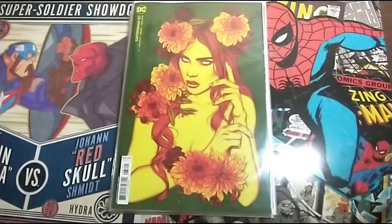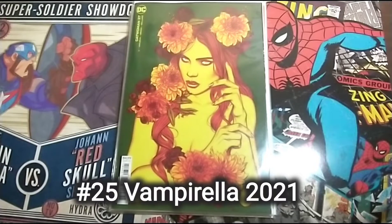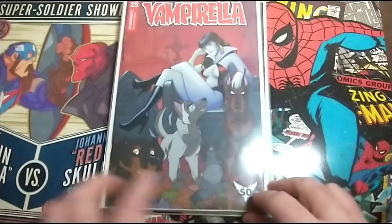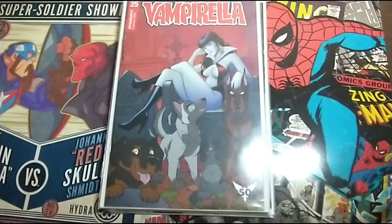And then this one — I don't really buy this series of books, I've just bought it for the cover. Actually, Vampirella 25, just with the Stray Dogs cover.